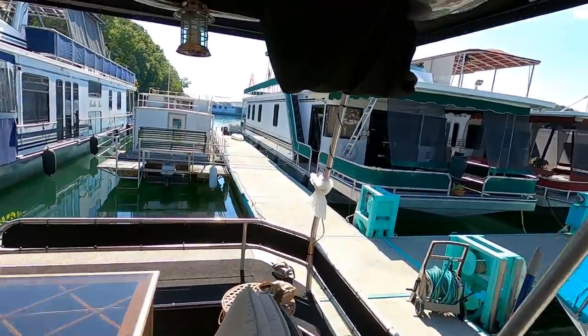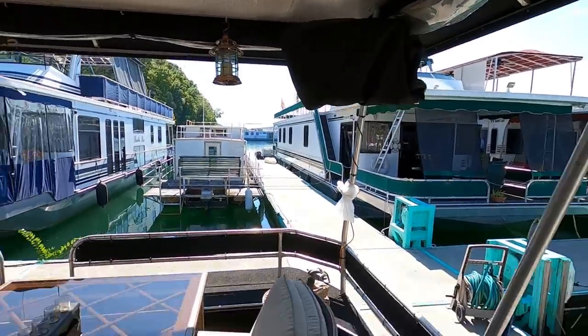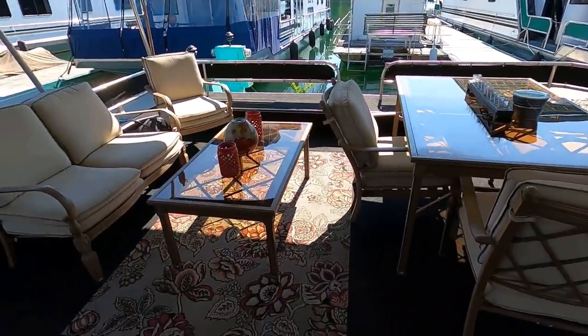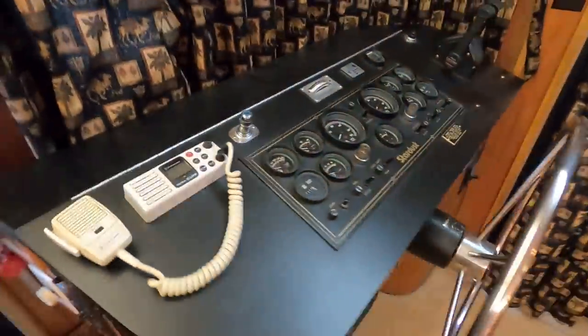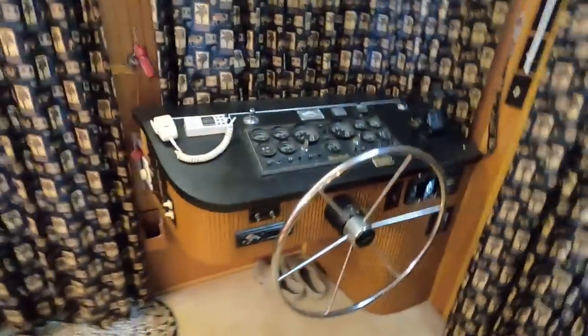Just underneath that little canvas bag is a 26-inch LCD television with a built-in DVD player. Step inside that sliding glass door and I'll show you our helm station first here on this Stardust — this was custom built at the time it was built in 1993.